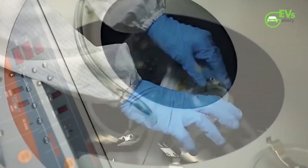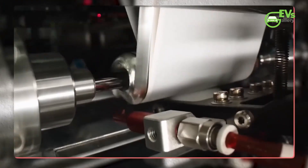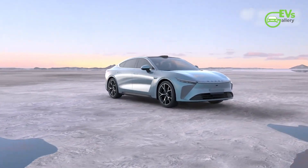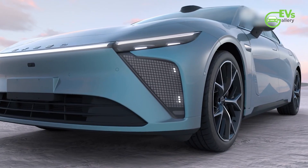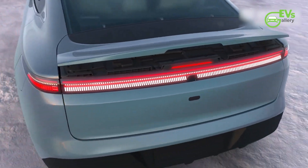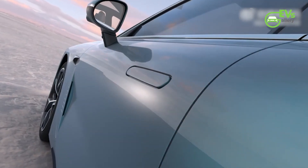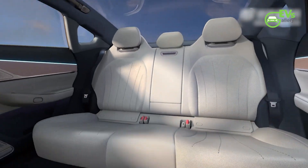The launch vehicle for CATL's new supercharged battery is a sedan under Chery's Exceed Premium sub-brand. This sedan is known as the Stara ES in the Chinese market, or Exlantix E03 for export markets. It's worth noting that this vehicle is closer in size to a Tesla Model S rather than the Model 3, and introduces a fresh styling language with a more luxurious interior compared to previous Chery products.